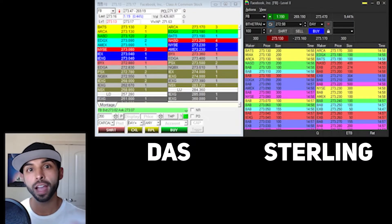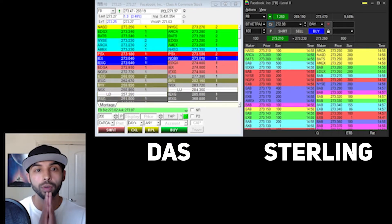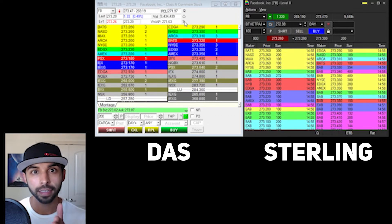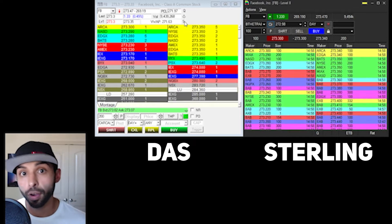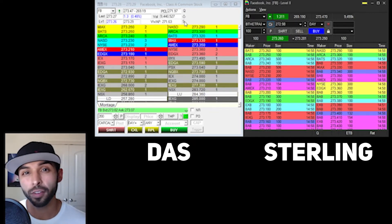As you can see here, I have both DOS and Sterling pulled up on Facebook. Now, with DOS on the left-hand side, you see this letter S. This means the stock is shortable — in other words, easy to borrow. You don't have to worry about paying for shares. You can short this stock freely.